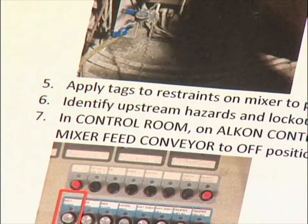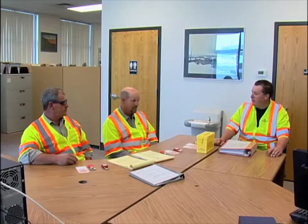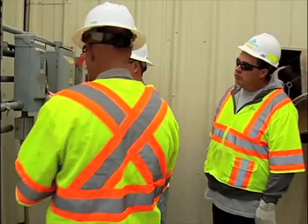Parts of the OSHA standard require employers to establish a program with specific lockout, tagout, and tryout procedures for all energized equipment at a ready-mix concrete plant. One of the most important things about lockout tagout is it's going to be one lock, one tag, one key for every worker. We can't be sharing locks — every guy must have their own lock.